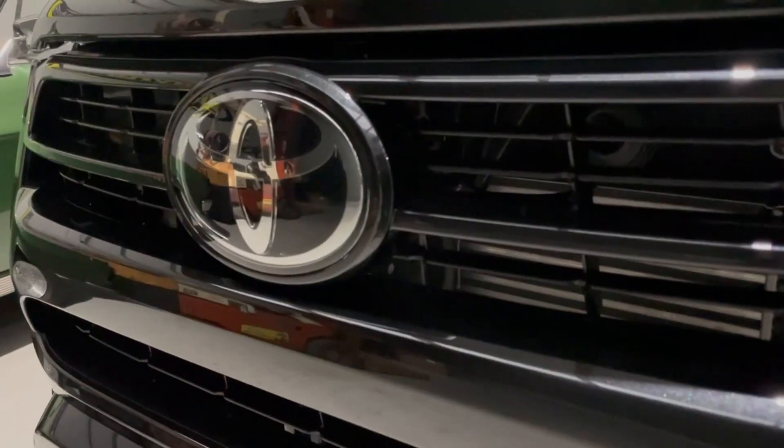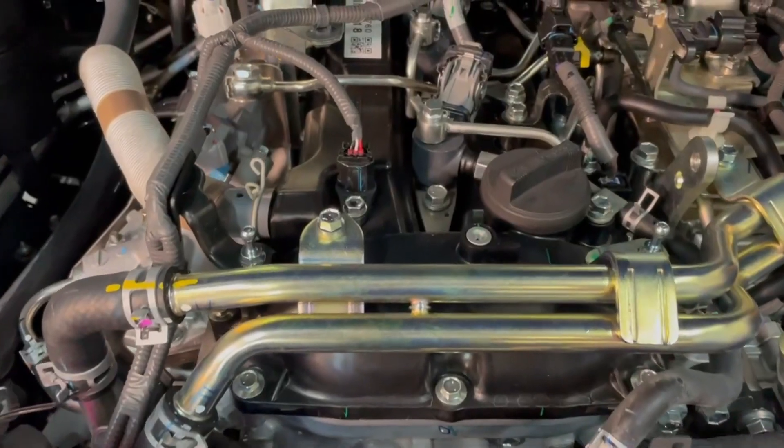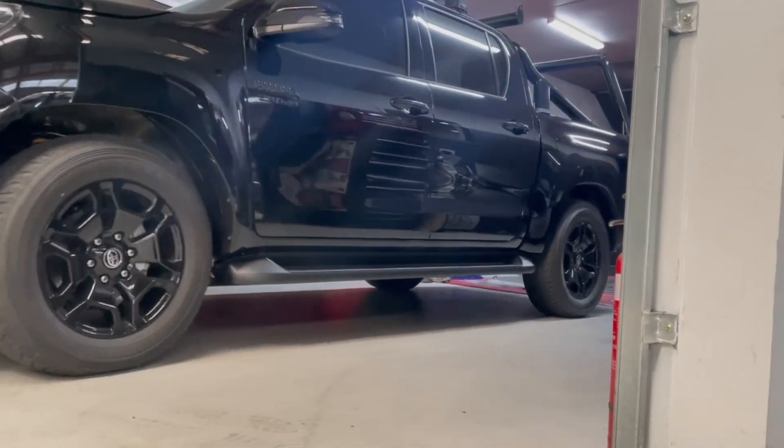We've just finished off the development of the UniX for the brand new 2021 HiLux. These vehicles are a little bit different to the previous models — there's a whole new fuel injection system and a new style of injector, which meant we had to do a whole new development with the UniX to control the injectors on these specific models.